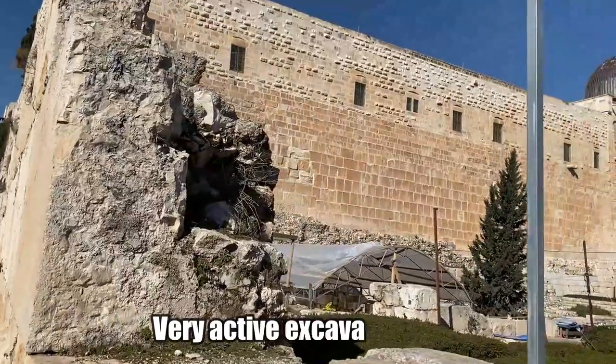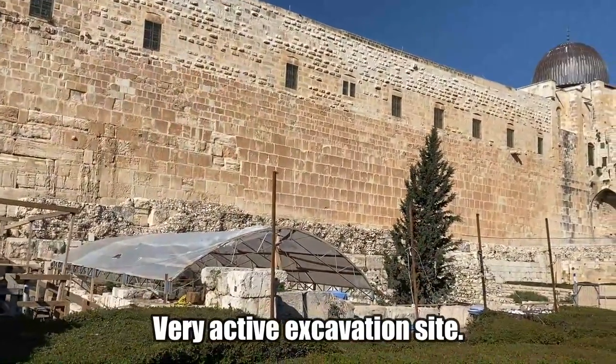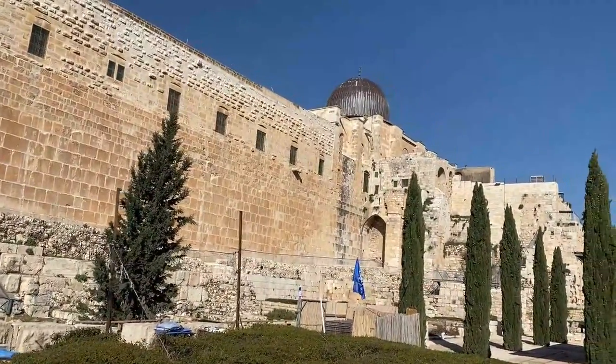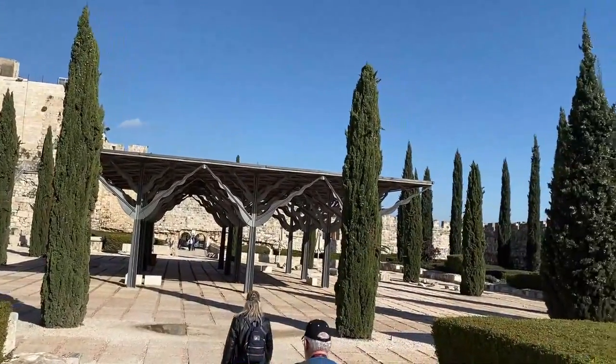Excavations of the exterior of the southern wall of the Temple Mount began in 1968 and were the largest earth-moving archaeological projects in Israel. Work continued until 1978, then resumed again in the 1990s.